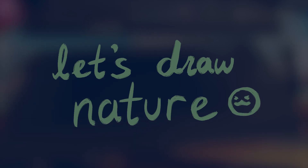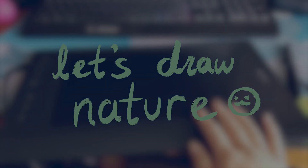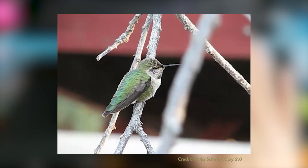Hello! We're back with the second episode of the Let's Draw Nature series. This time, we're focusing on the little Anna's hummingbird.